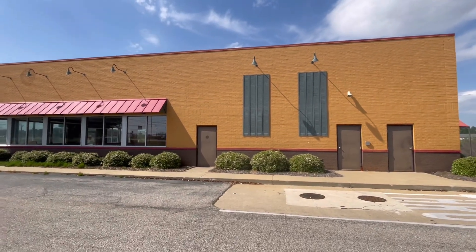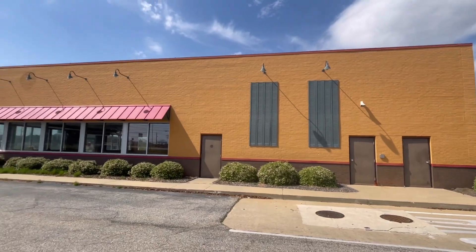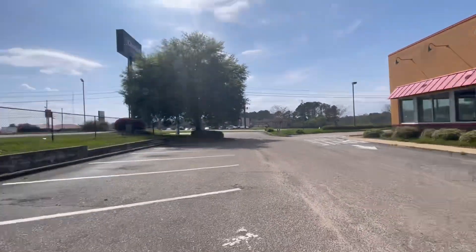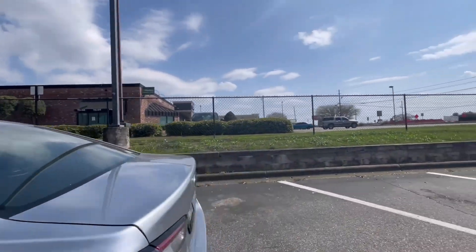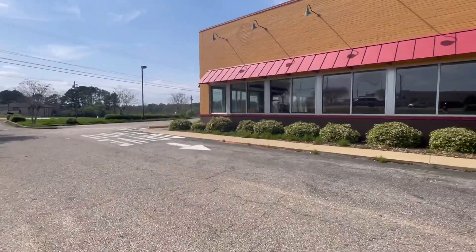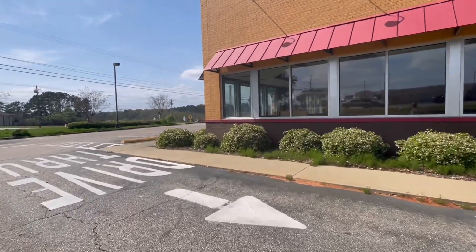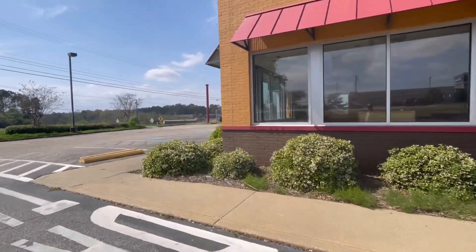Here's the abandoned Popeye's Louisiana Kitchen. It's an older location, but it still has like the shoebox look to it. Man, they really got loud music playing over here at this O'Charlie's. Let's go take a look at this and see what's going on. Walk up to the front since there's no doors on the side.